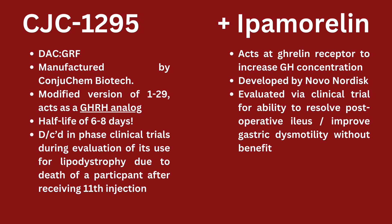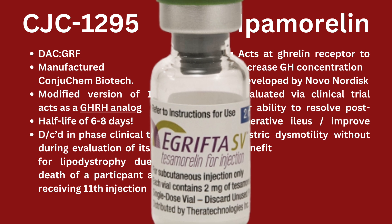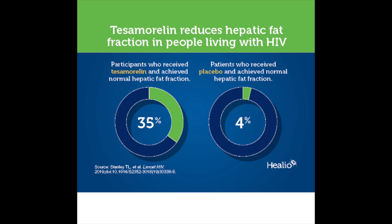It's got a huge half-life of six to eight days, and it was actually evaluated in clinical trials for lipodystrophy — essentially accumulated visceral fat oftentimes present in people who have HIV. This is also the indication for use of tesamorelin in treatment of HIV-associated lipodystrophy.